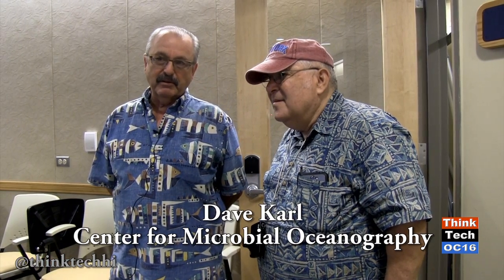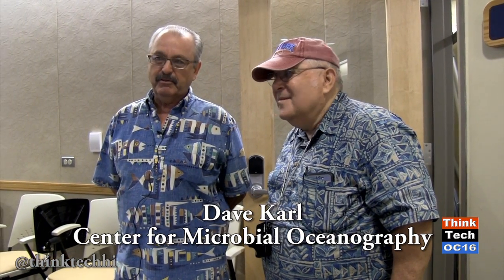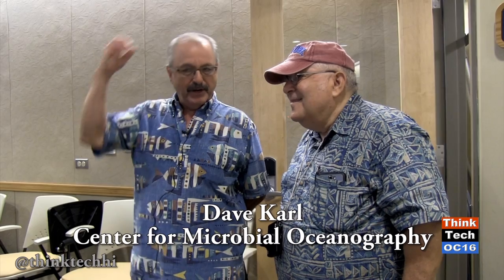These students have been working and living together for literally five weeks, and this morning is the culmination of some of that work. For the last week, they've been working on samples collected at Station Aloha, and they're going to make a presentation of what they learned. The whole point of this training course is to get them trained to do this kind of work.